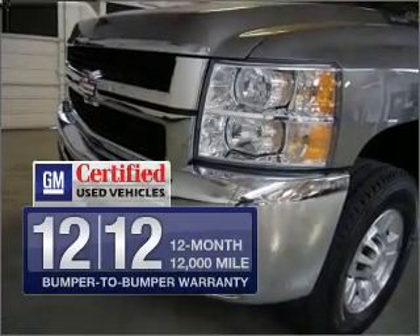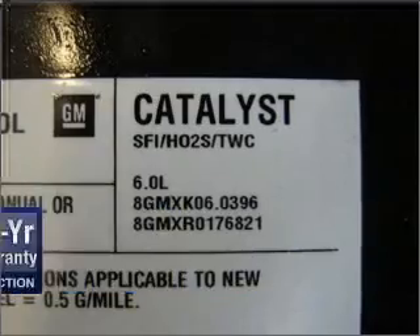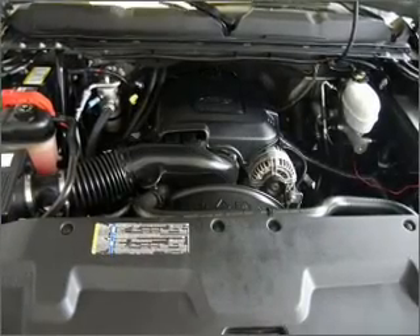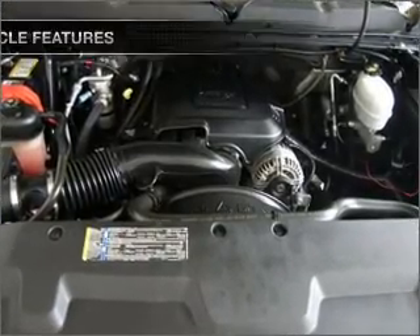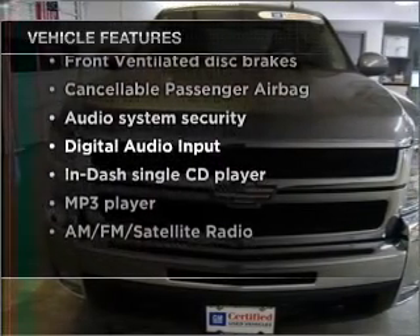With GM Certified, you get a 12-month, 12,000-mile bumper-to-bumper warranty, as well as a three-day satisfaction guarantee. The anti-lock braking system will keep you safe on the road. And with these notable features, you won't want to miss out on the opportunity to own this amazing vehicle.